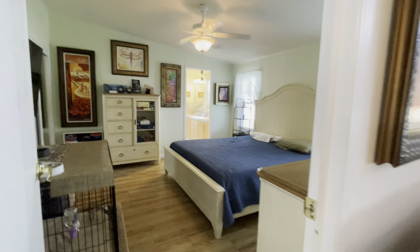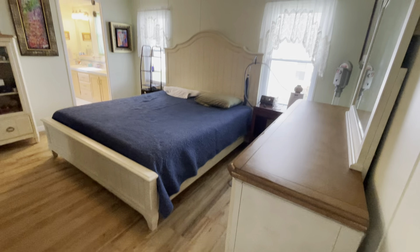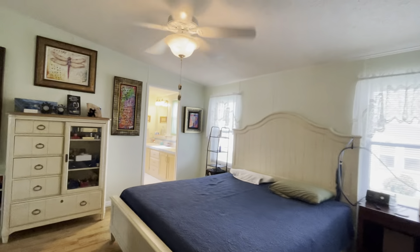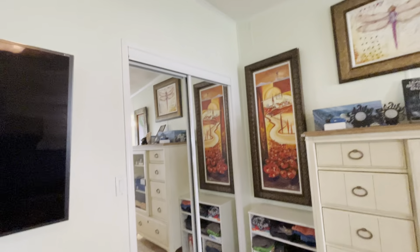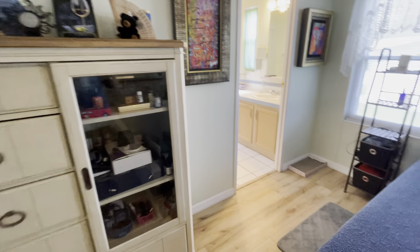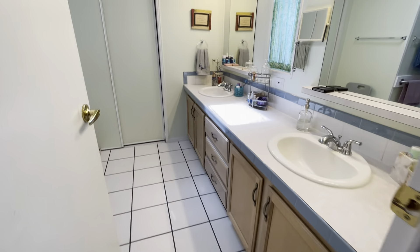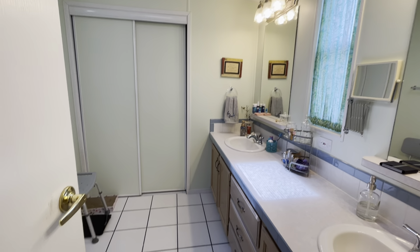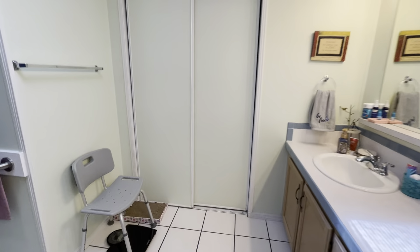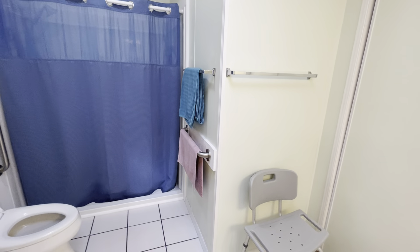We're going to enter the master bedroom — again another king-size bed, plenty of room. The master does have two closets, so you will see one here and then there'll be another full one in the bathroom. You do have double sinks, the second closet, and then you've got your shower and your lavatory.